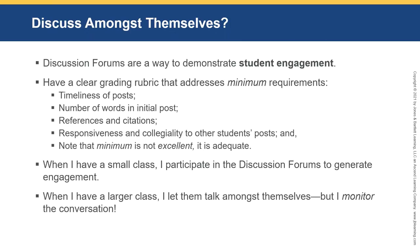Discussion forums are a way to demonstrate student engagement. Students should not be allowed to get off with just 'hey, great idea, me too' — they need to give something substantive. You do this with a clear grading rubric that addresses minimum requirements, timeliness of posts, number of words in the initial post, references and citations, and responsiveness and collegiality to other students' posts. Note that minimum is not excellent.